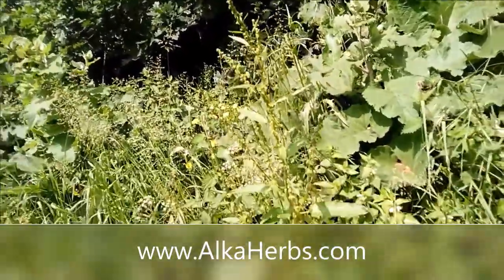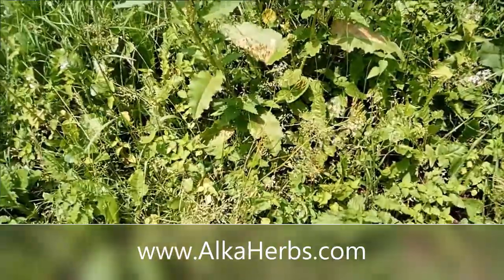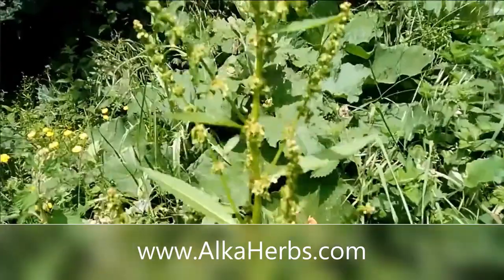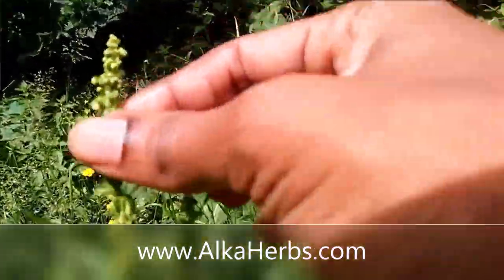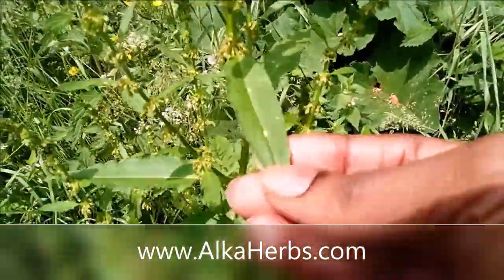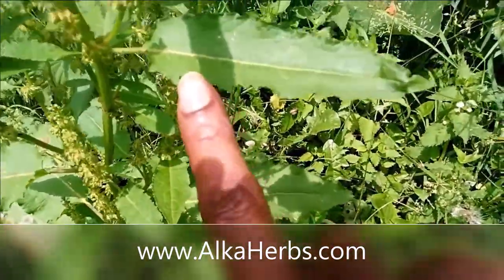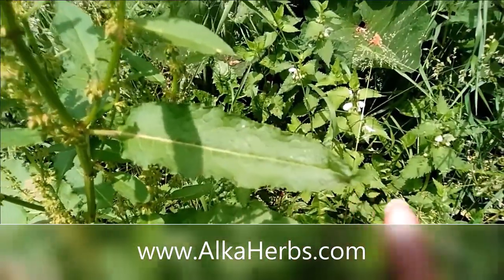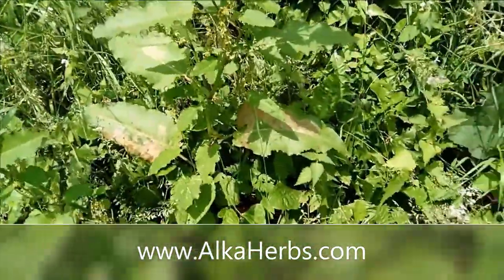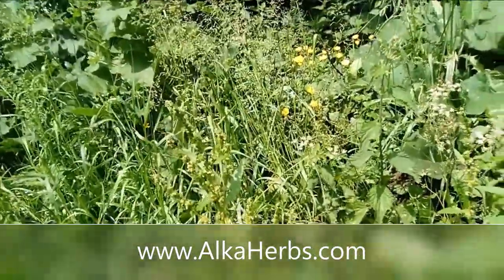Hi guys, thank you for stopping by to share with Julie today. I hope you're having a fantabulous day! These are some yellow dock plants — yellow dock, scientifically known as Rumex crispus, also called curly dock, because of the curls at the edge of the leaf. This is very good herbal medicine.